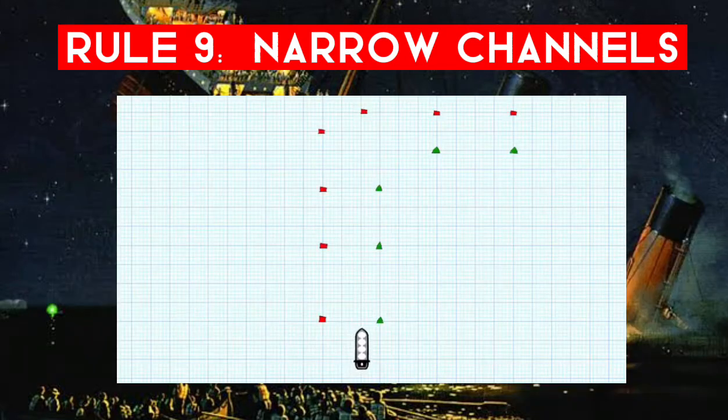Basically this means you stay on the starboard side of the channel. This makes sense if you think of a head-on situation where you both have to alter to starboard to pass down the port side of each other. So in a narrow channel or fairway, just stick to the starboard side, so when you're passing other vessels you will be passing port to port.